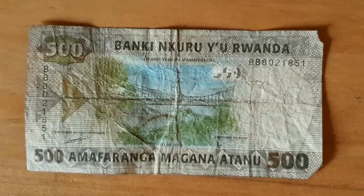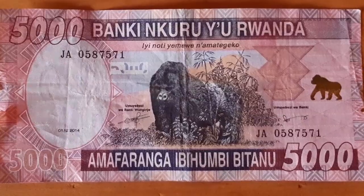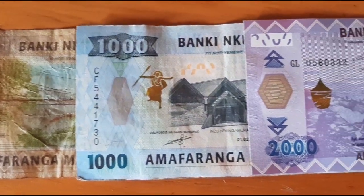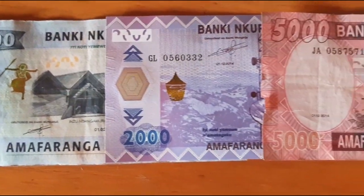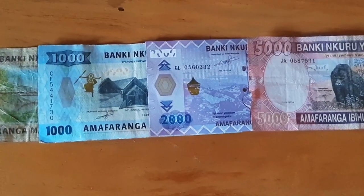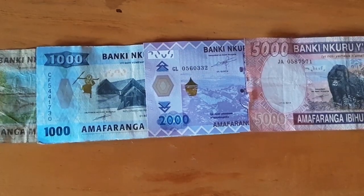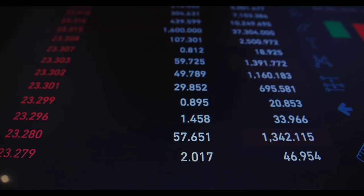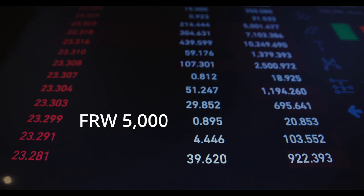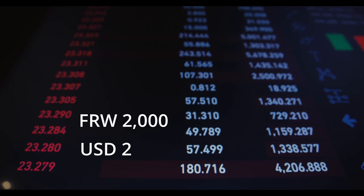Rwandan banknotes come in 500, 1000, 2000 and 5000 franc denominations that range from green to pink. This is useful if you're new to the country because it acts as a warning system — the more red in the banknote, the higher the denomination. At the moment, the Rwandan franc is about 1 to 1000 with the American dollar, so 5000 francs is around $5, 2000 francs is around $2, and so on.